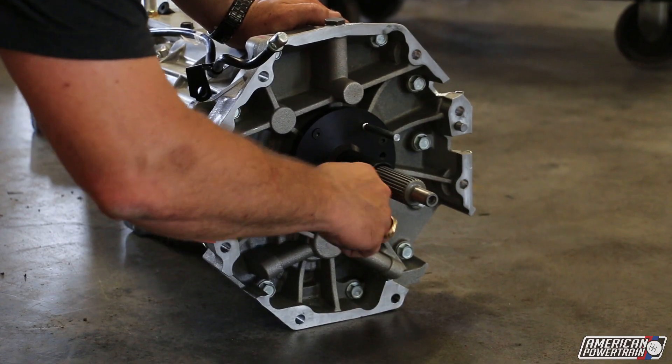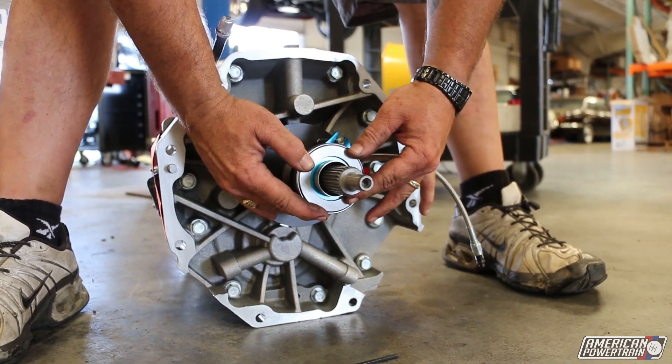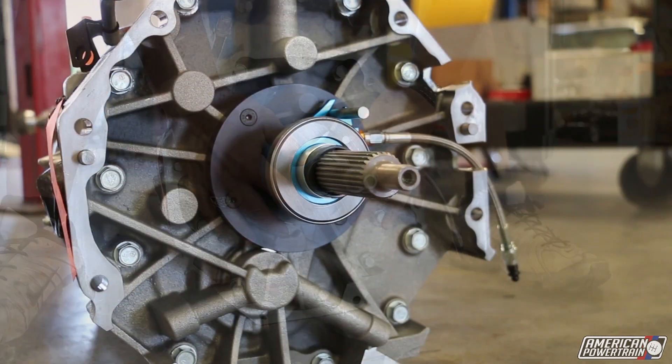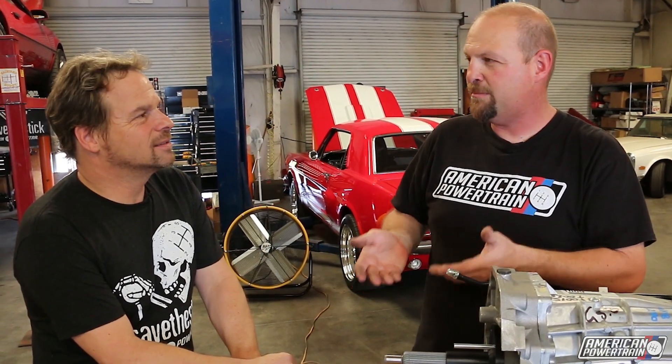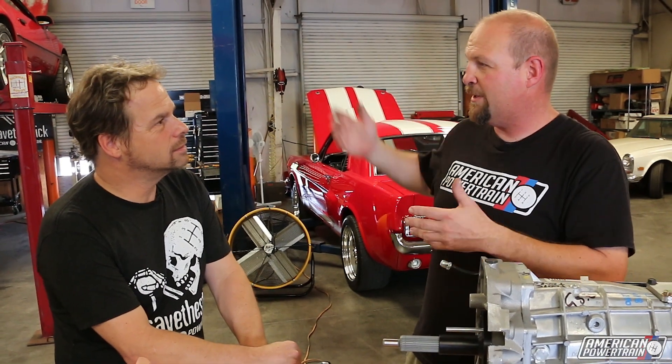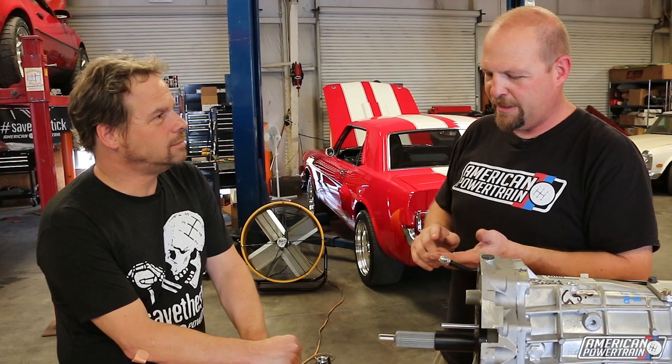There are a couple of things that make a hydraulic system a lot nicer than a mechanical system. Primarily, you get a smoother clutch action. Your mechanical linkage is moving around a lot before it does anything — your pedal moves before it actually loads up the clutch. In a hydraulic system, every bit of your foot movement translates to movement of the clutch, so it's smoother.